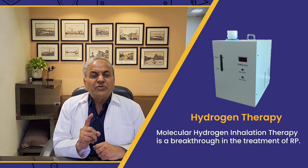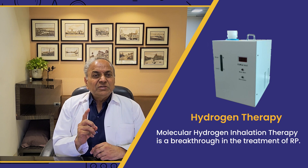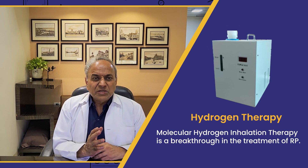Now, the breakthrough in treatment is hydrogen therapy. Molecular hydrogen inhalation therapy is a breakthrough in the treatment of RP with miraculous results. Hydrogen is a gas like oxygen; it is a small molecule that can enter anywhere in the body — it can cross the blood-brain barrier, reaching the brain, nerves, retina, and vessels. Hydrogen can be taken in many ways: inhaled, drunk as hydrogenated water, used in a hydrogen bath, applied as hydrogen eye drops, or injected as hydrogen saline. Inhalation gives the best results.